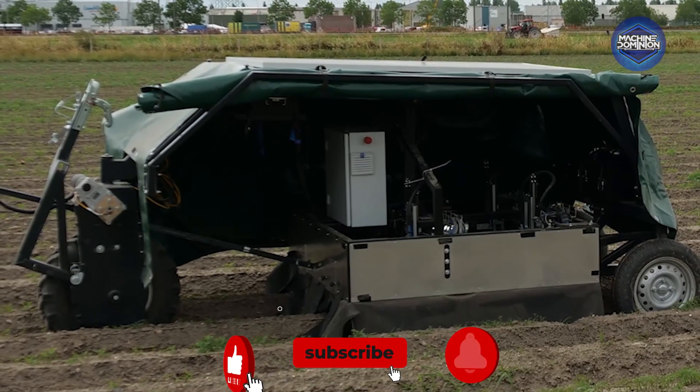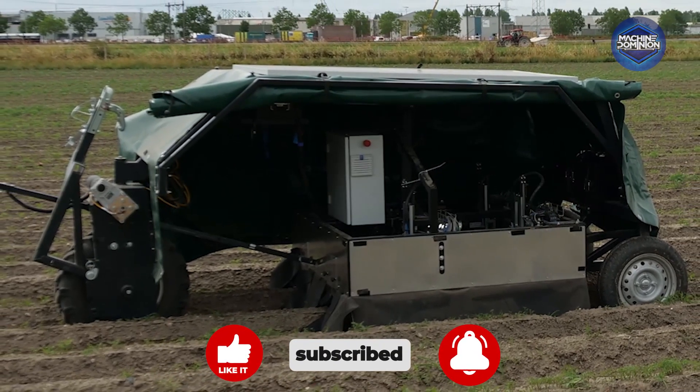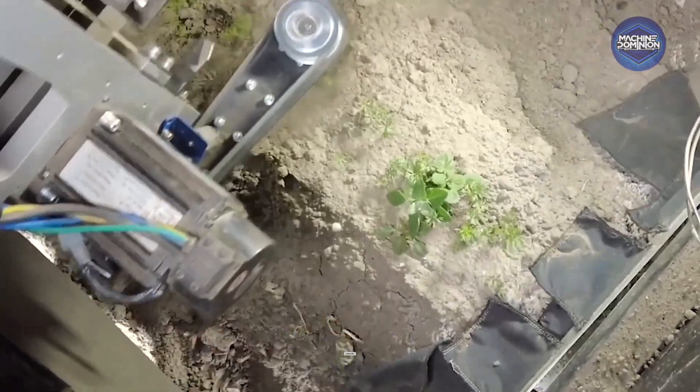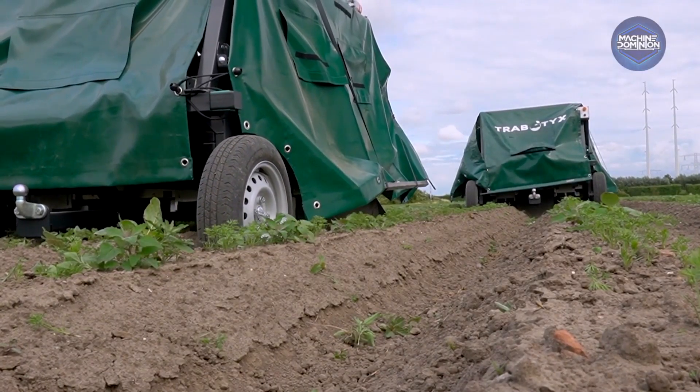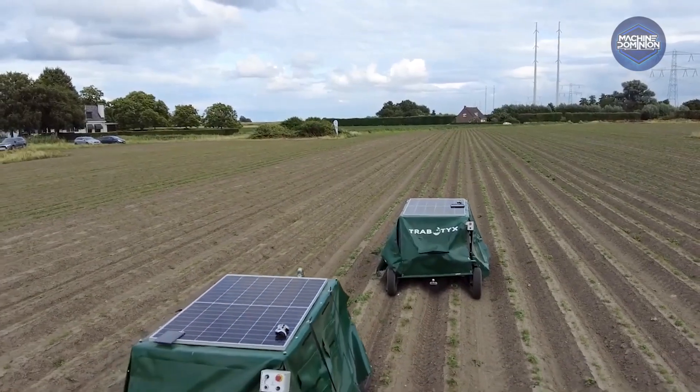This autonomously navigating machine uses stereo cameras and precision drills to rid carrot rows of weeds with millimeter accuracy. It targets weeds as small as 2 millimeters, operates up to 18 hours covering 1 hectare daily, and replaces about 4 manual weeders efficiently.